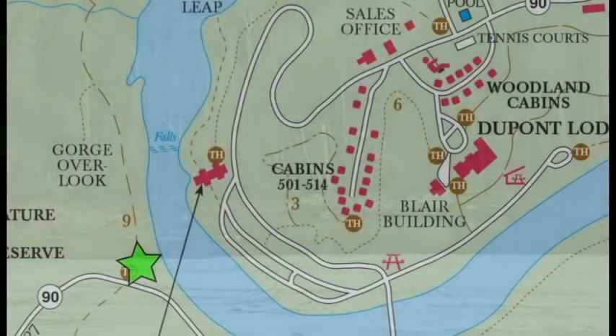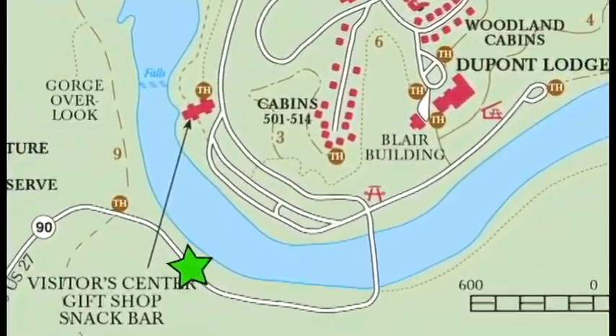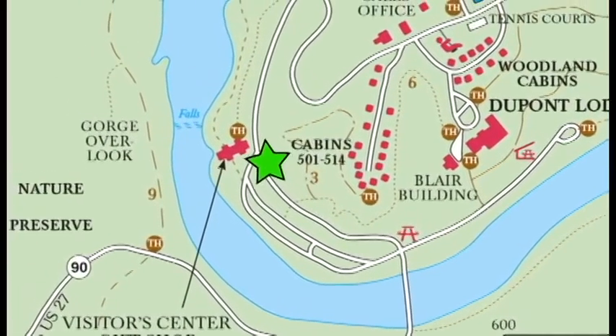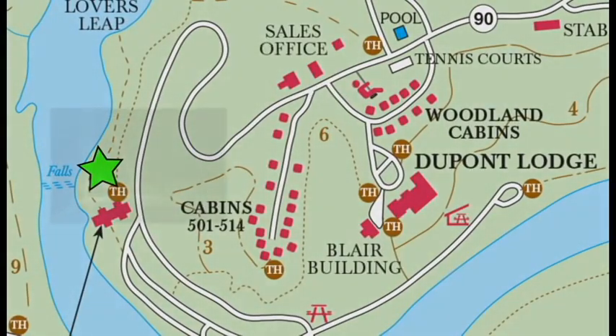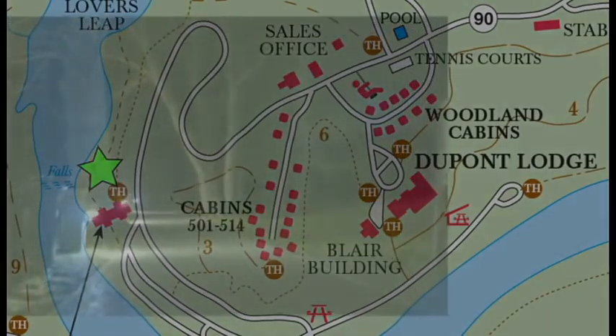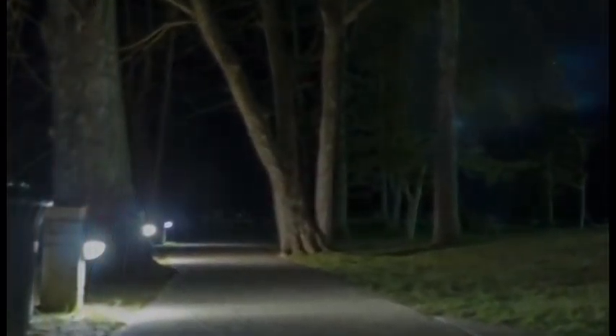Archaeological studies show that human beings have lived in the Cumberland River area at least 10,000 years. There is one more reason Cumberland Falls is so popular, having over 700,000 visitors per year. It is believed to be the same reason that Indians settled here long ago, holding the falls as a sacred area.